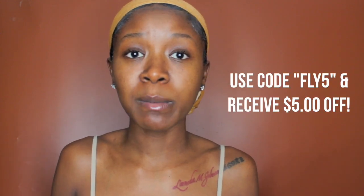If you do decide to try it, you can use my coupon code fly5, which will be at the bottom of the screen and in the description box. All links to the products will be in the description box as well. If you have any questions or comments about this company, please leave them below. Don't forget to thumbs up this video, subscribe to my channel, turn on the notification bell, and follow me on Instagram. I will see y'all in my next one.